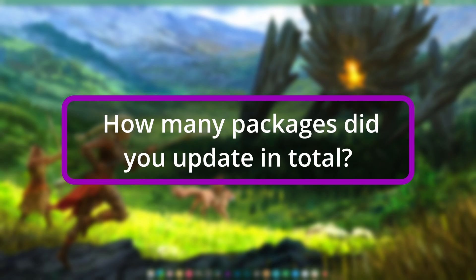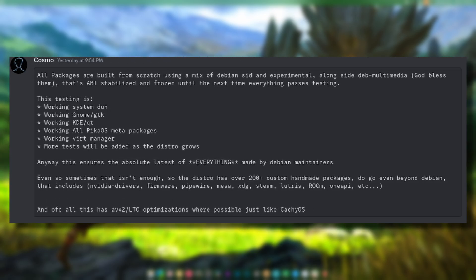All packages are built from scratch using a mix of Debian sid and experimental alongside Debian Multimedia. That's ABI standardized and frozen until the next time everything passes testing. To explain the testing I would kind of have to show you, but I'll try. Working system, working GNOME GTK, working KDE Qt...